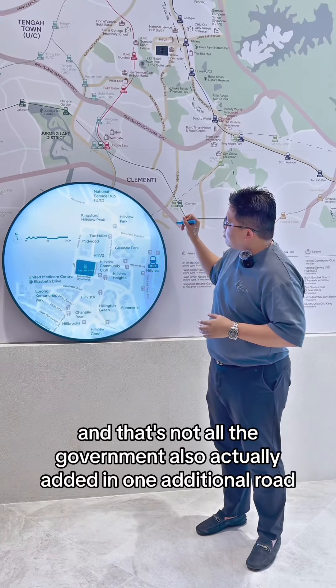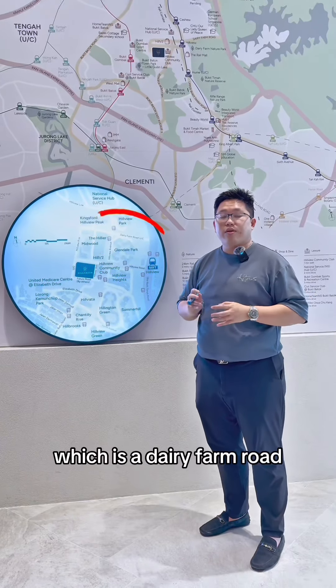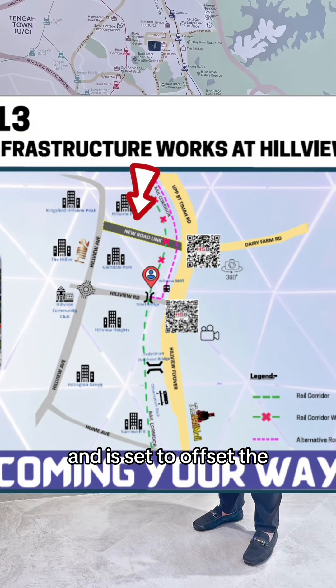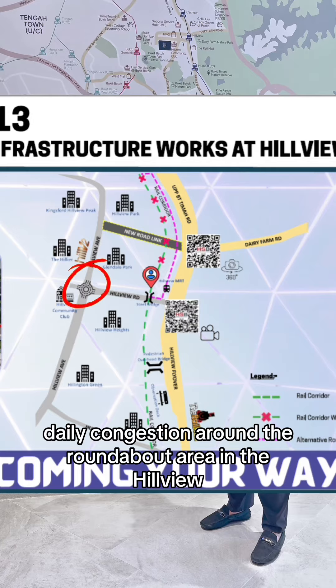And that's not all. The government also added one additional road, which is the Dewey Farm Road, which is currently under construction and is set to offset the daily congestion around the roundabout area in Hillview.